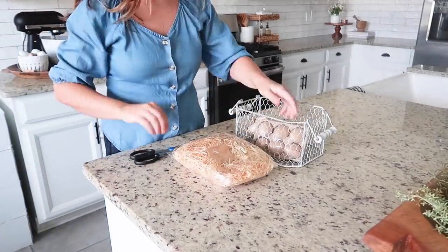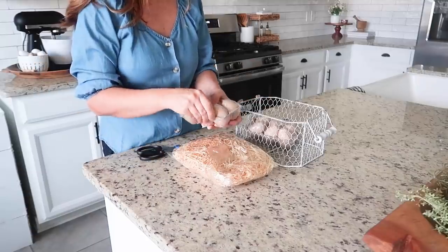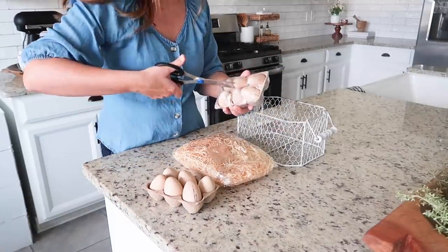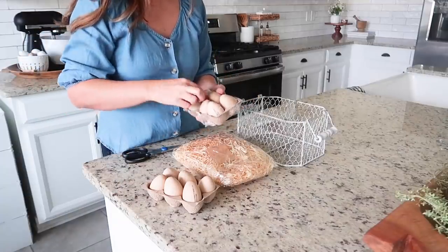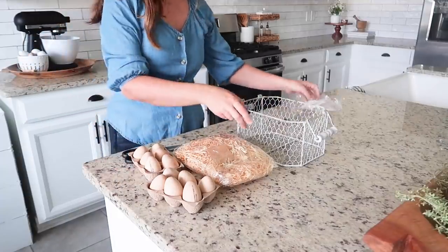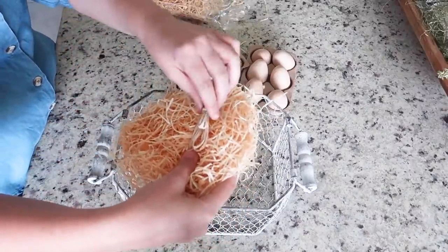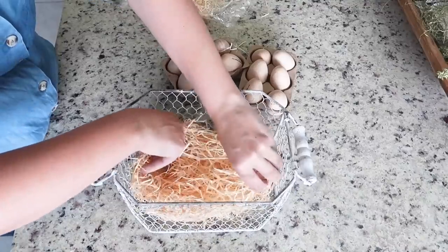I'm not sure if they have them out this year, but the Target Dollar Spot had these really awesome white and brown wooden eggs last year and I had grabbed so many of them to use as decor around my house. These are some extras that I picked up last year and I thought they would look cute in this little basket with some straw to kind of look like a little nest.